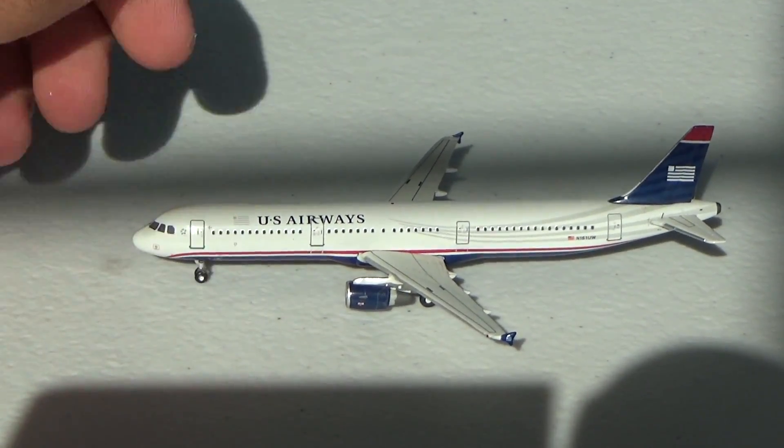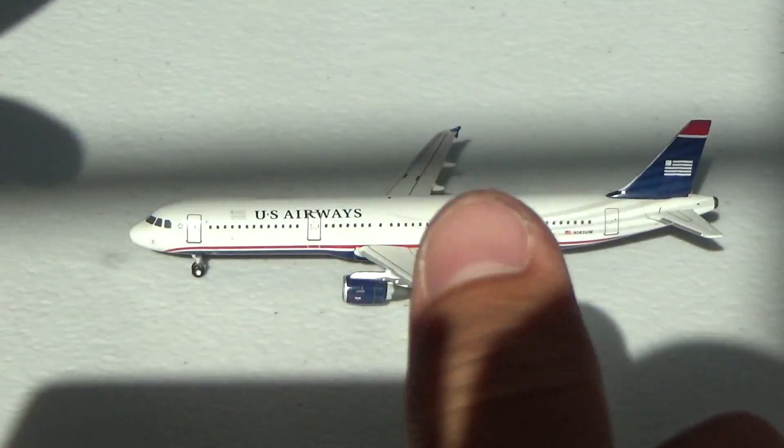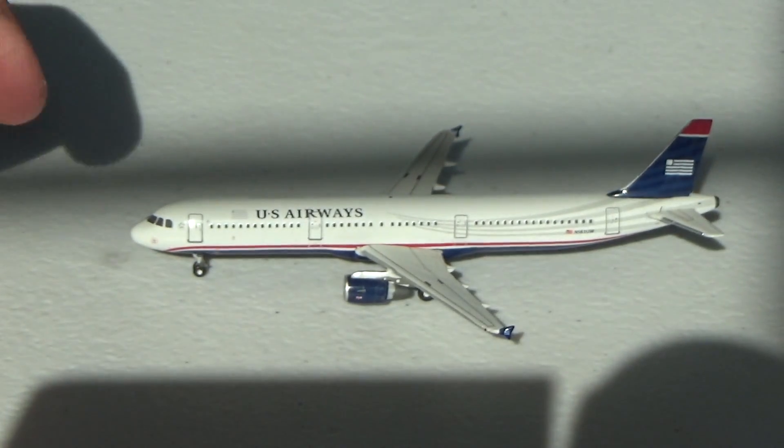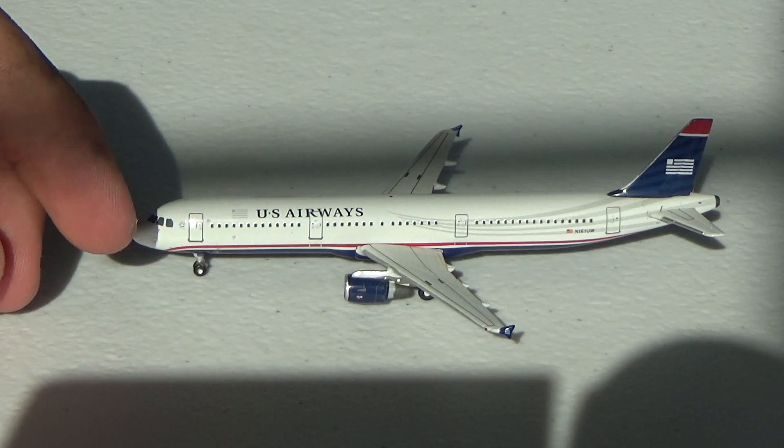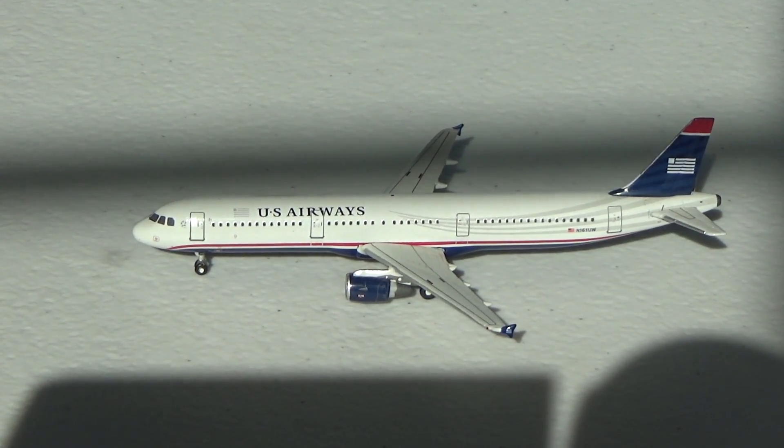One eBay seller to look out for is Airtran314. I'm not sure if he's going to be listing much more stuff, but if he does definitely go for it guys. Great guy — love his channel. Go subscribe to him and show him all the love and support.